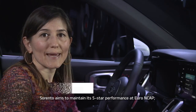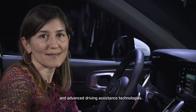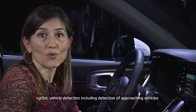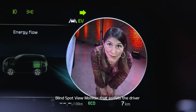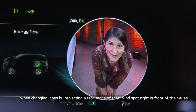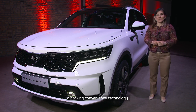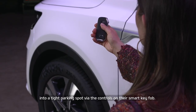The new Kia Sorento aims to maintain its five-star performance at Euro NCAP, and provides access to a wide range of safety and advanced driving assistance technologies. For example, forward collision avoidance assist with pedestrian, cyclist, and vehicle detection, including detection of approaching vehicles from oncoming traffic when making a left turn at an intersection. A blind spot view monitor assists the driver when changing lanes by projecting a real image of their blind spot right in front of their eyes. Sorento also offers remote smart park assist, a parking convenience technology that enables the driver to remotely maneuver the Sorento into a tight parking spot via the controls on the smart key fob.